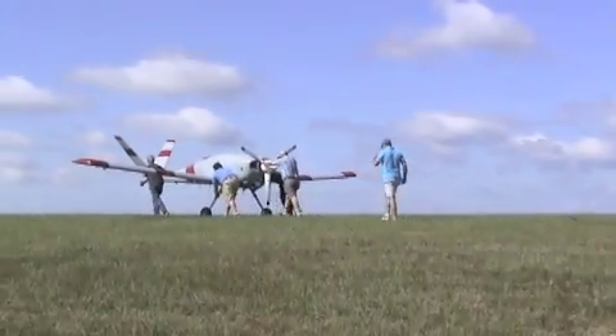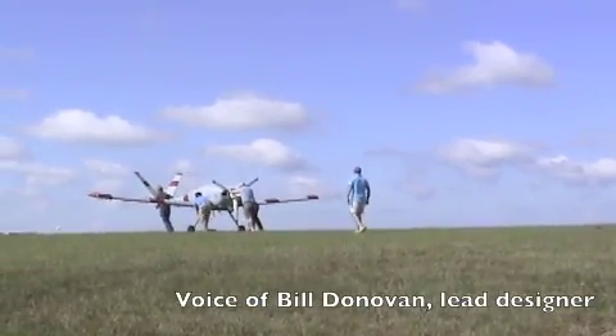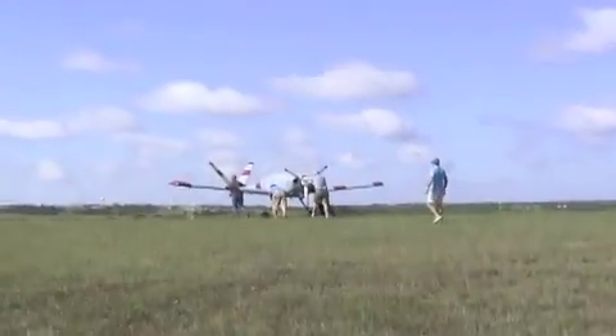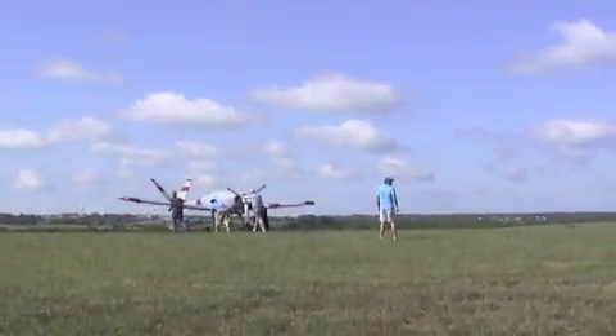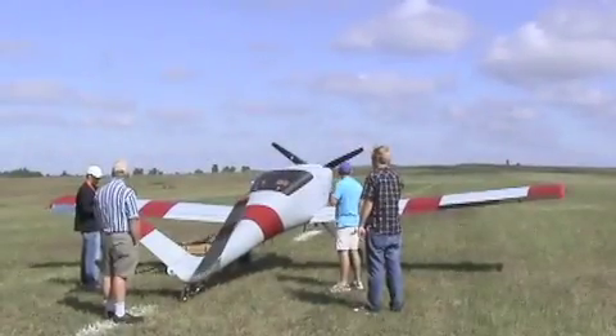My name is Bill Donovan, and I am the chief designer of the Meridian. I'm a doctoral student in aerospace engineering. Friday we went out for our first flight of the Meridian.